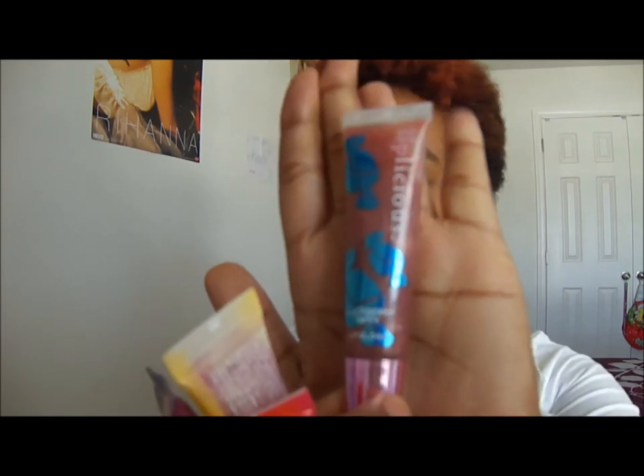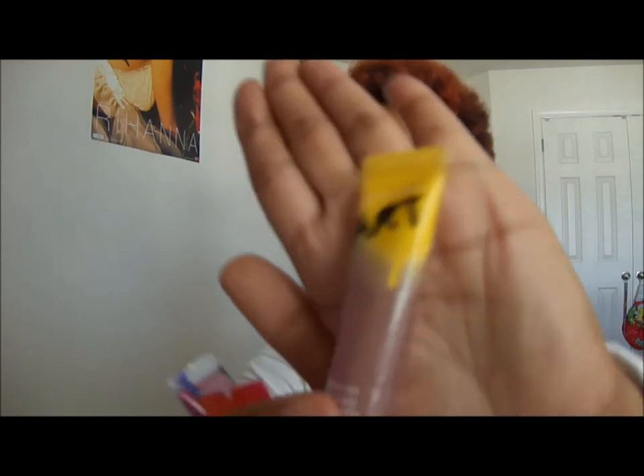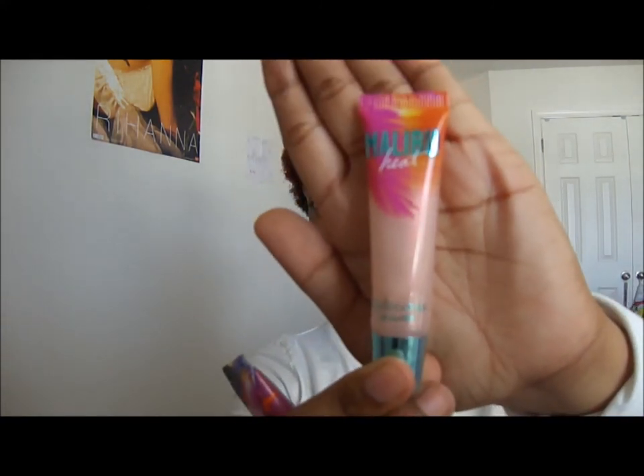I got Blackberry Toffee, Wild Passion Fruit, Brushed Blueberry, Malibu Heat, and I also got Walberry Tulips. They're all so pretty. I didn't open any of them yet except for this Blackberry Taffy — it smells really good and tastes good too. It smells like candy.